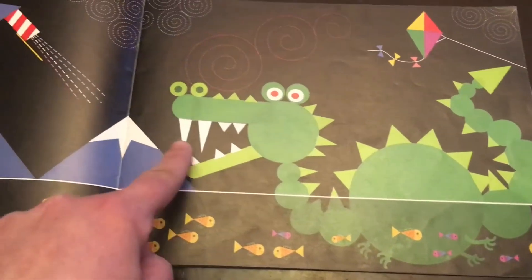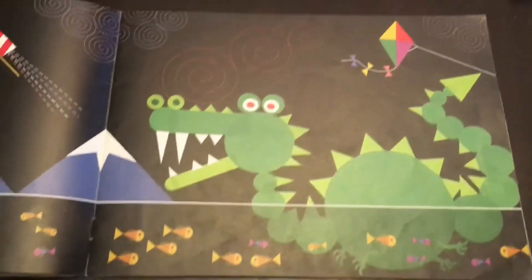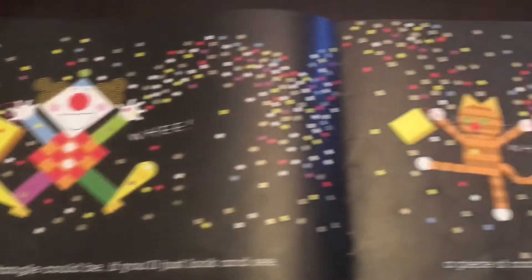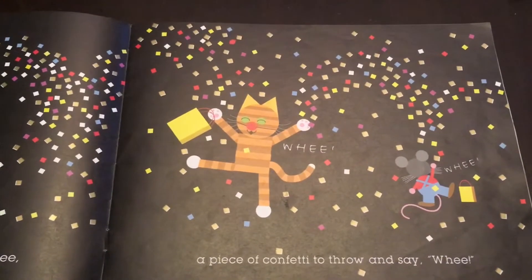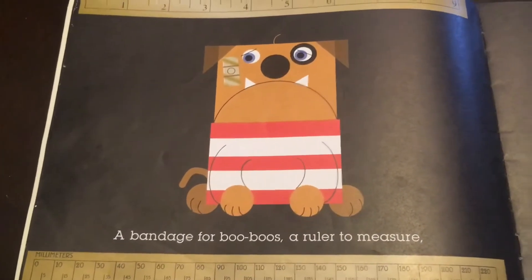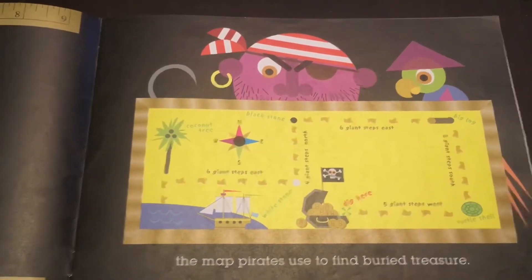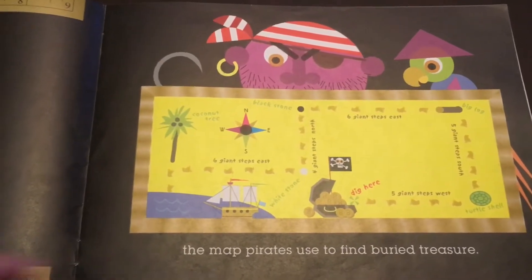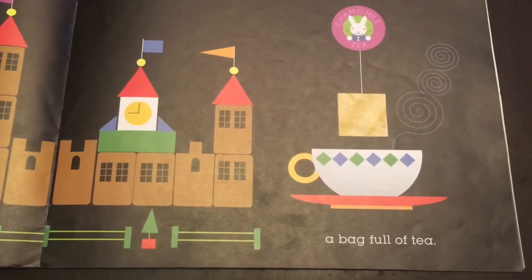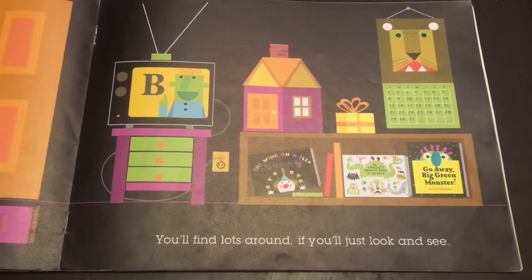Look at all the triangles — triangle teeth, triangle spikes! A rectangle could be, if you just look and see: a piece of confetti to throw and say 'Whee!' A bandage for boo-boos, a ruler to measure, the map pirates use to find buried treasure, a box full of blocks, a bag full of tea. Look at all those toys — you'll find lots around if you'll just look and see.